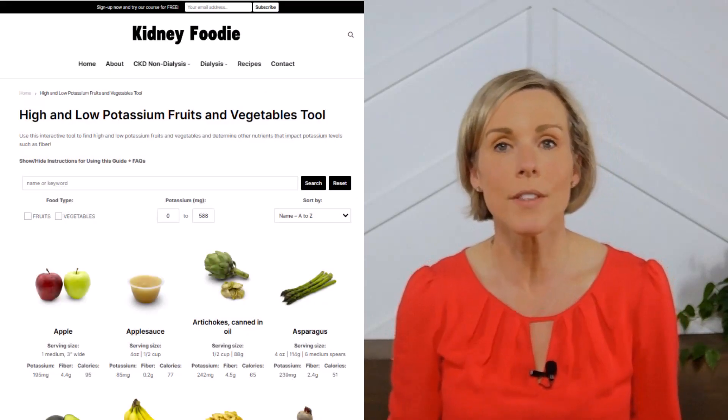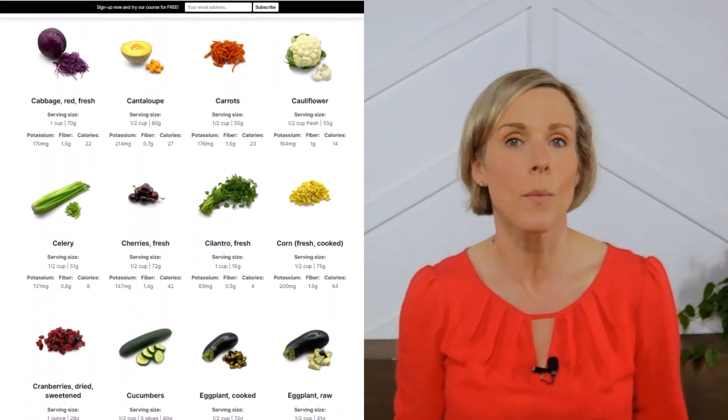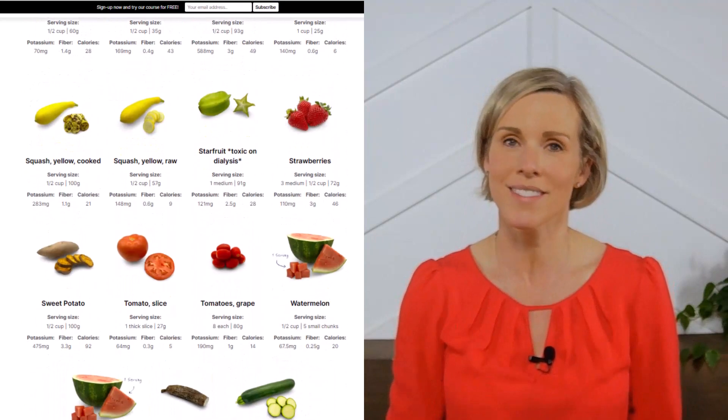For more information on kidney-friendly fruits and vegetables, including recipes, check out our fruit and vegetable potassium guide on our website. And if you like videos like this and you want me to make more, let me know by subscribing to our channel and liking this video. Thanks.